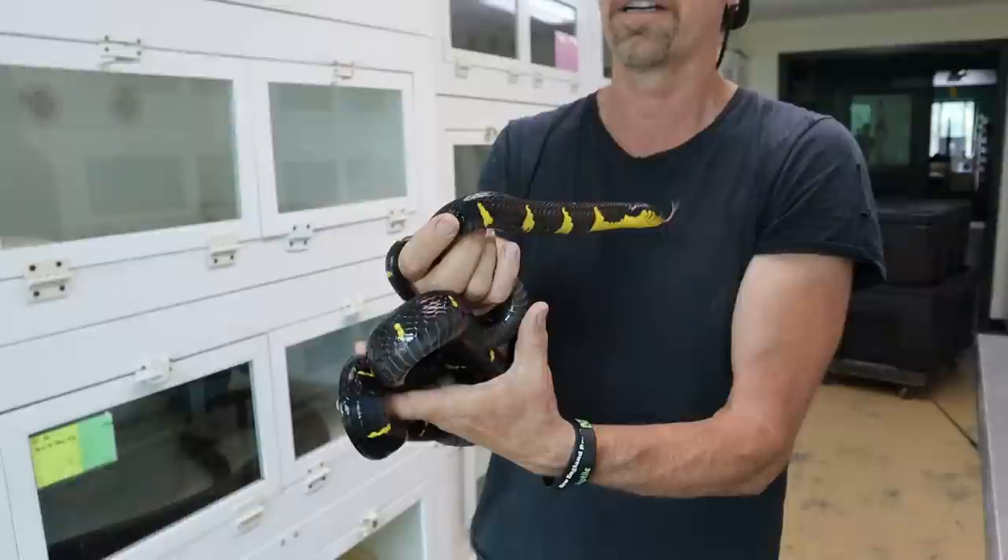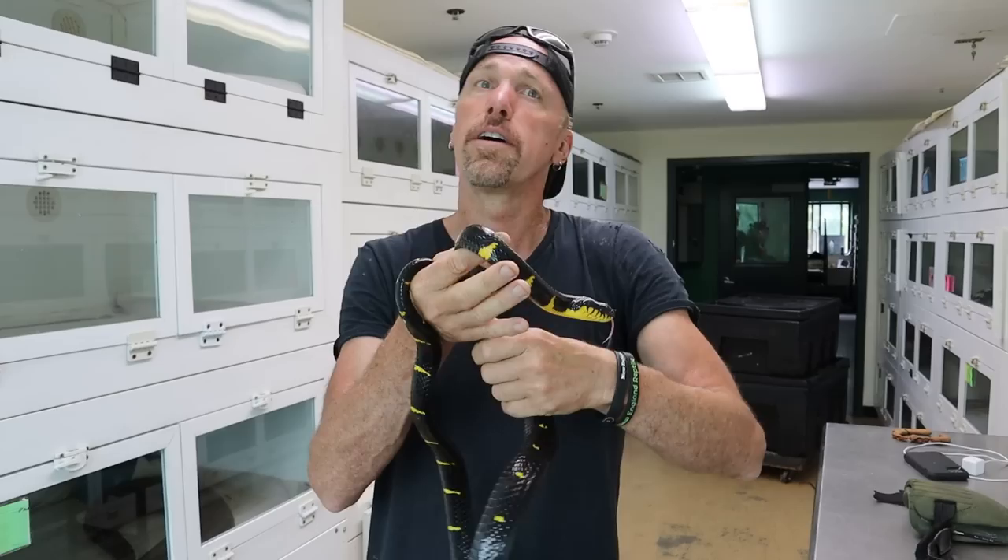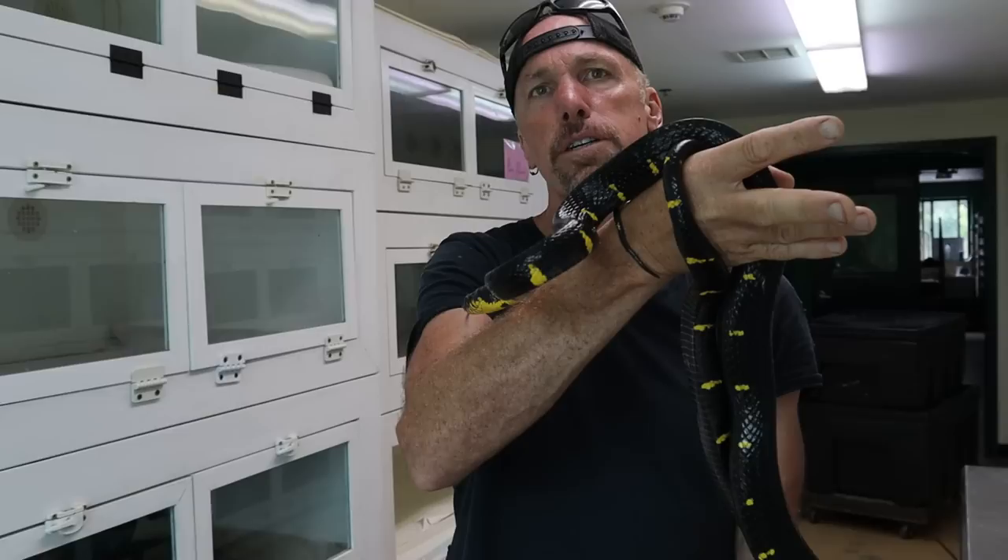They'll have strongylids, protozoa, amoeba. They'll have a lot of ascarids, roundworms type stuff. Then they'll also have flukes — liver flukes — they'll have tapeworms. So trematodes, cestodes, and those guys can be really hard to rid the animal of.